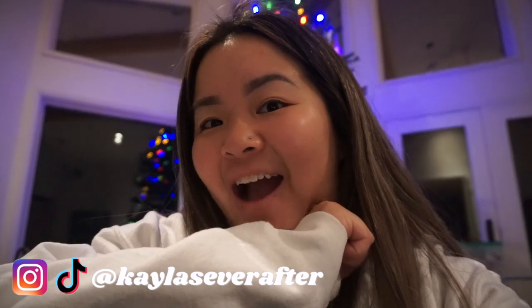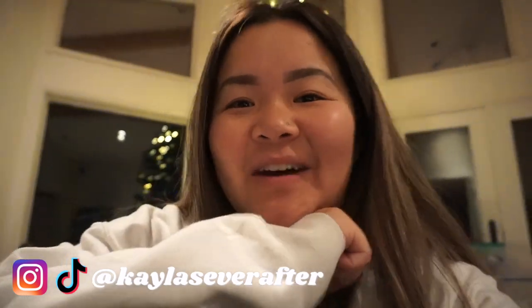Thank you guys so much for watching! I had so much fun going shopping and looking at all the Christmas decorations and of course decorating the Christmas tree. If you liked this video, give it a thumbs up and let me know in the comments what you do to get into the Christmas spirit. I'm going to be doing Vlogmas — two vlogs a week plus one sit-down video, so three videos a week total. Be sure to hit that subscribe button and follow me on my socials at Kayla's Ever After. I love you and I'll see you in the next one!